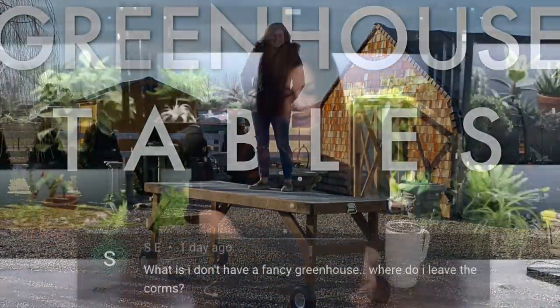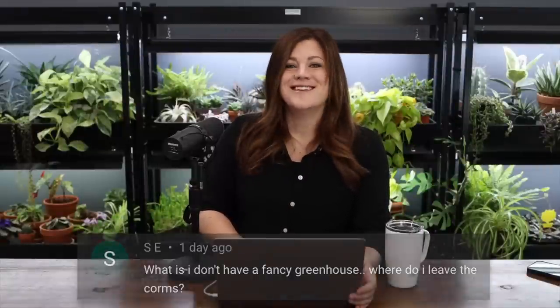SE asked, with a little sass, what to do without a fancy greenhouse. I used to pre-sprout in our basement — you want temperatures between 40 and 60 degrees. A south-facing window with a little table would be perfect. You can also use grow lights. Or you can just soak the corms and toss them straight out in the garden later in the season when it's warm enough. Just don't let the corms be subjected to temperatures below 28°F — that's when they start to rot.